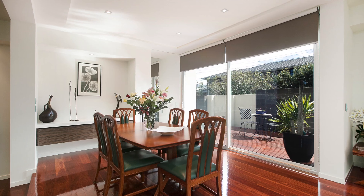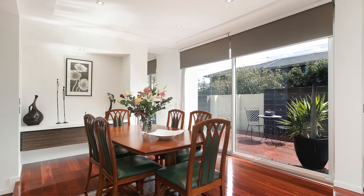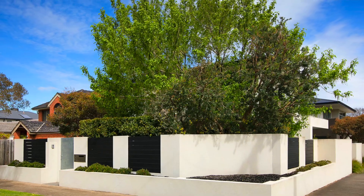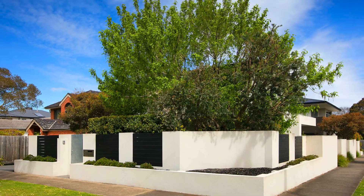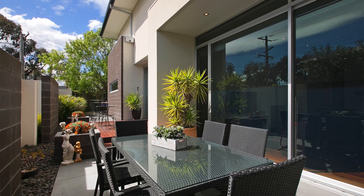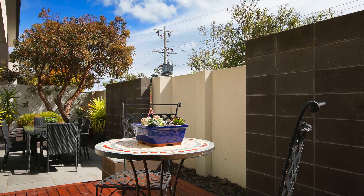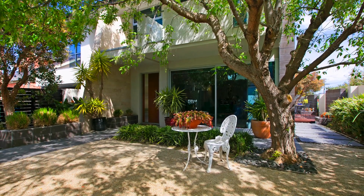Downstairs we have a study with its own built-in robe, so it could serve as a fourth bedroom. This really is going to suit either a house or townhouse buyer. The property sits on a corner allotment in excess of 450 square meters — your own piece of paradise — yet within a minute's stroll to the Black Rock Village, which offers all the great café latte strip and restaurants.